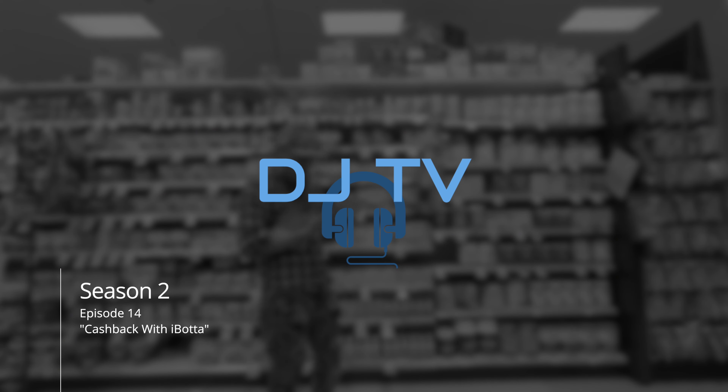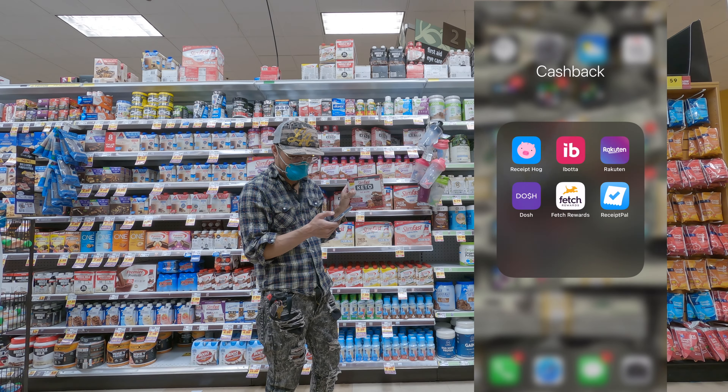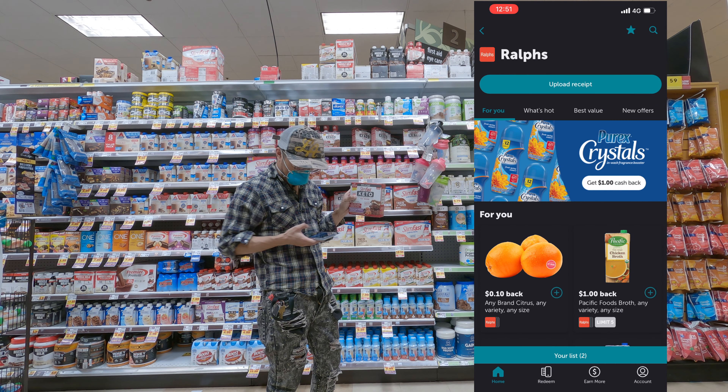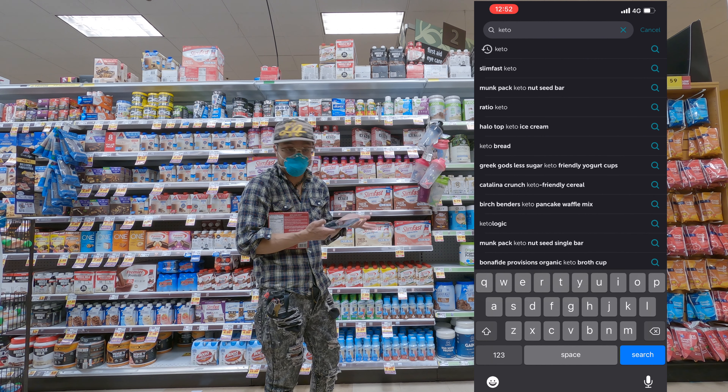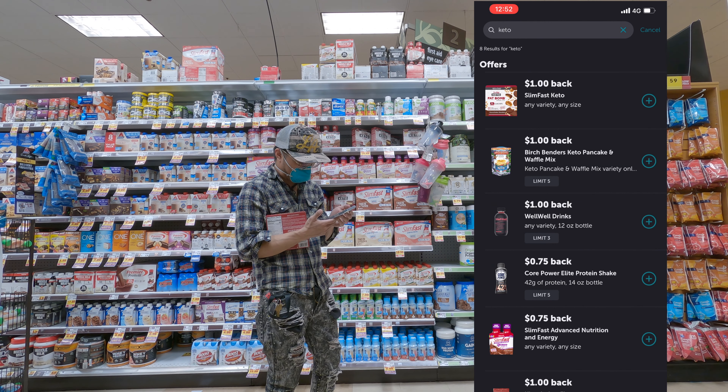I'm using the Ibotta app. It's a cashback app where I get cashback for certain items. What you do is you choose your store — we choose Ralph's — and I usually just type in keto. I'm on the keto diet, I want something that's keto friendly. And these are all the keto stuff here.